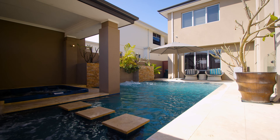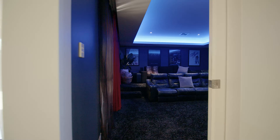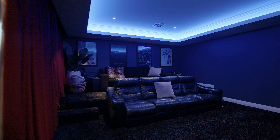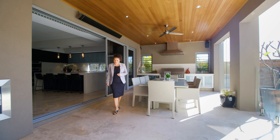Maintained to perfection by the current owners, the property is absolute quality throughout and will be the enduring pleasure of one very lucky buyer. Don't miss your opportunity to secure this extraordinary lifestyle.